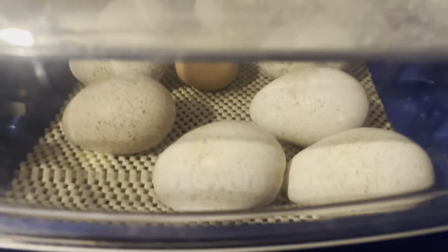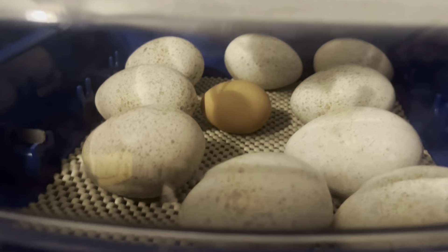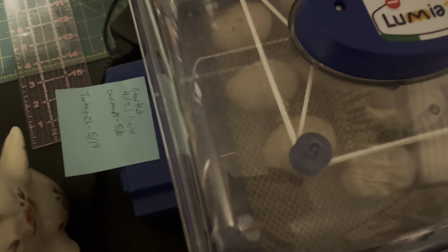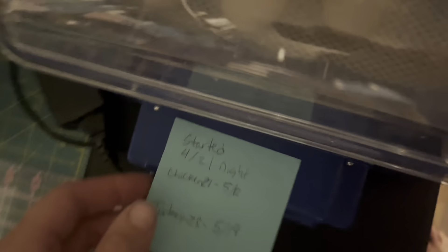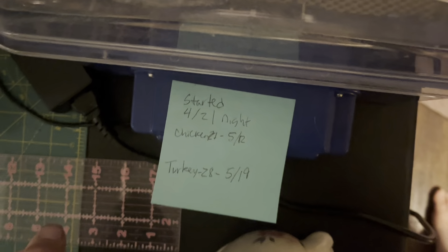I put some turkey eggs and one chicken egg in the incubator. I want to see if our roosters are fertile yet and if maybe these turkey eggs are fertile this year. The turkey eggs are too heavy for the automatic turner, so I have to turn them at least five times a day.